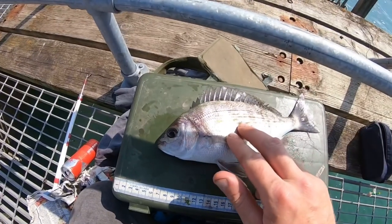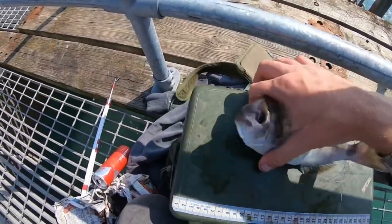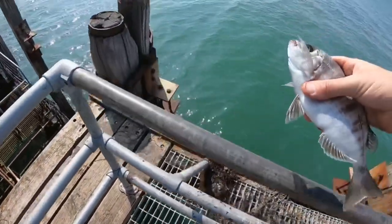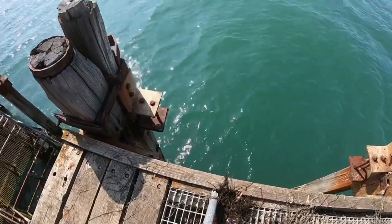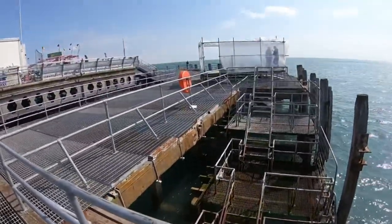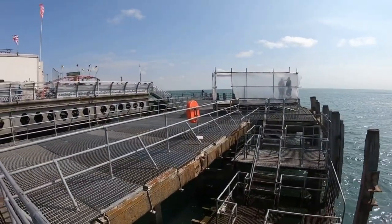Can't complain - nice little bream there on a three-hook flapper cast out there with squid. Lovely fish. There he goes - squid on the three-hook flapper cast out there, and they're getting bites out there. Hopefully I'll show you another one.